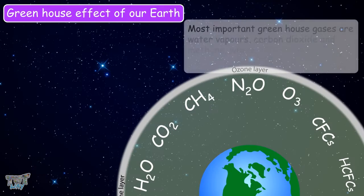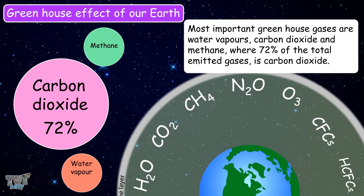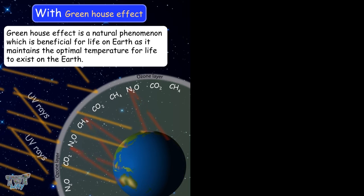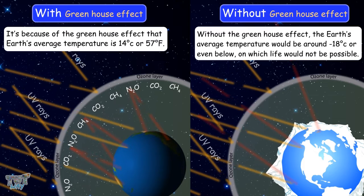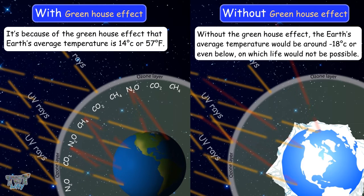In all parts of the world, the most important greenhouse gases are water vapor, carbon dioxide, and methane, where 72% of total emitted greenhouse gases is carbon dioxide. These greenhouse gases reflect radiation that the earth emits and prevent it from being lost into space. The greenhouse effect is a natural phenomenon beneficial for life on earth. Without it, the earth's average temperature would be around negative 18 degrees Celsius or even below. Because of the greenhouse effect, earth's average temperature is 14 degrees Celsius, or 57 degrees Fahrenheit.